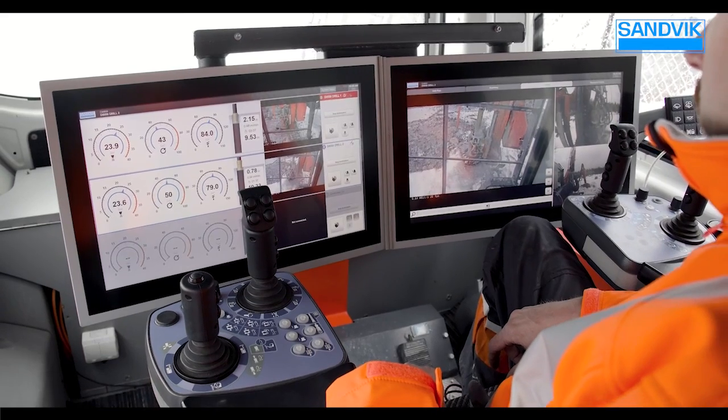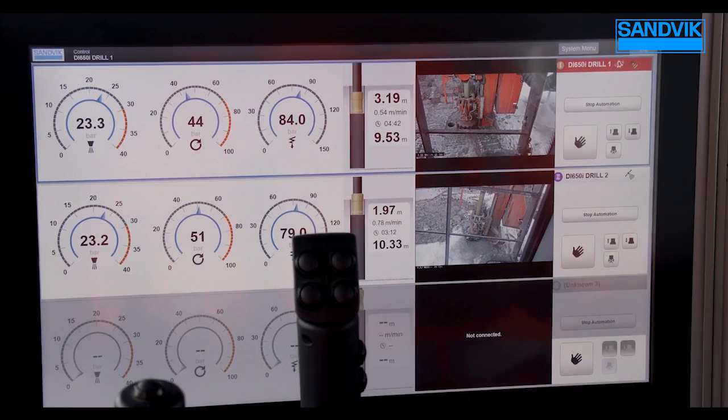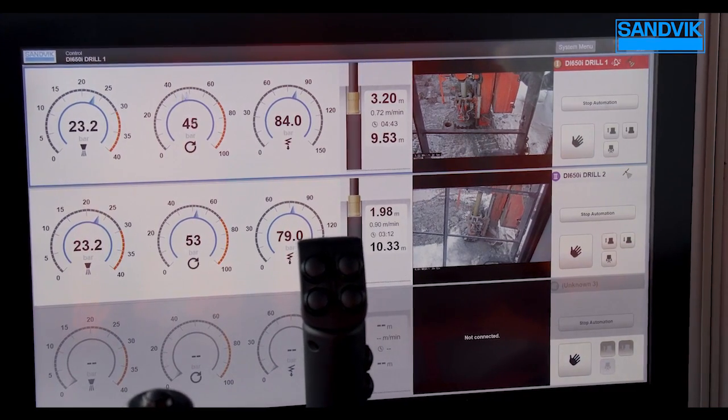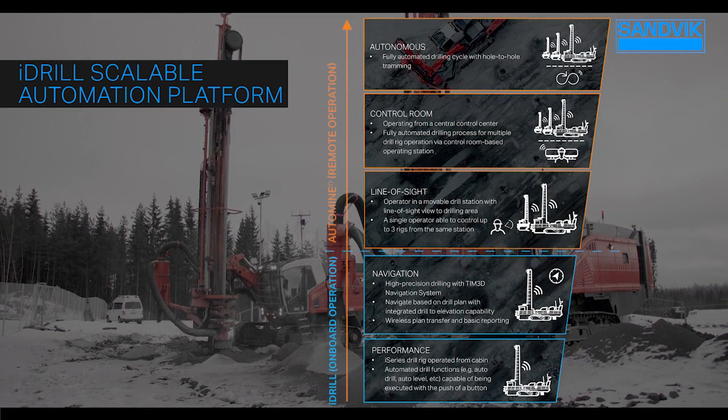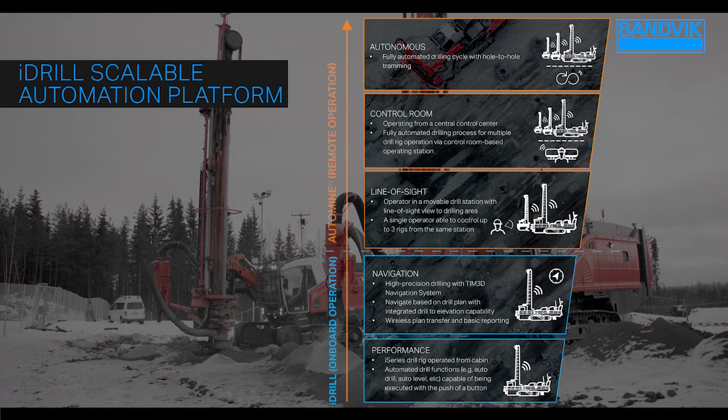All i-Series machines benefit from the scalable i-Drill onboard automation platform, which provides automation options and digital services designed to speed up your production process. You can use as much or as little technology as you need, knowing more is available when you need it.